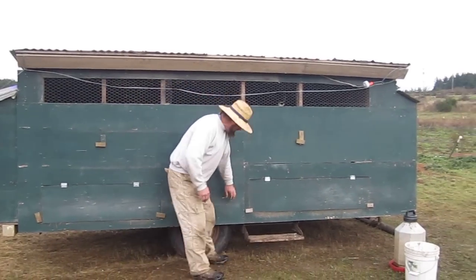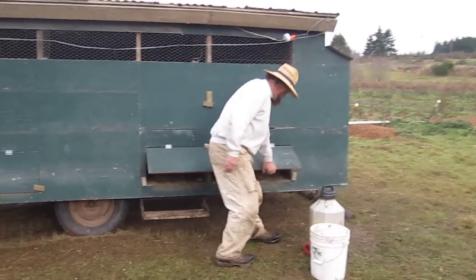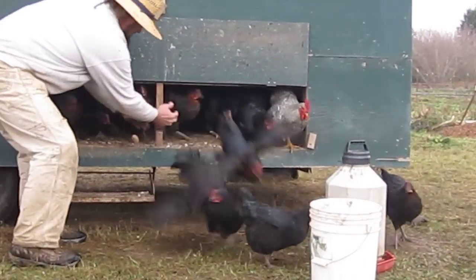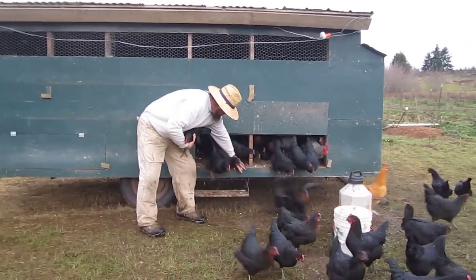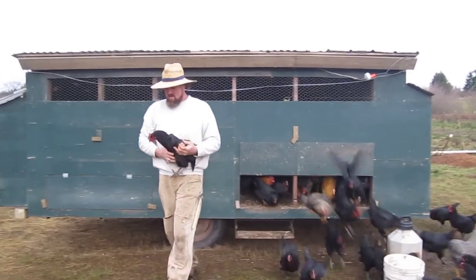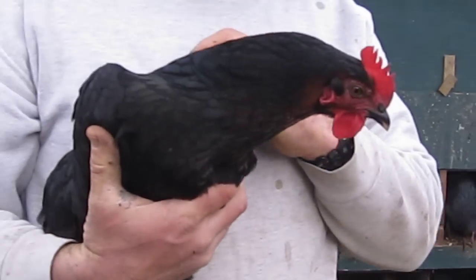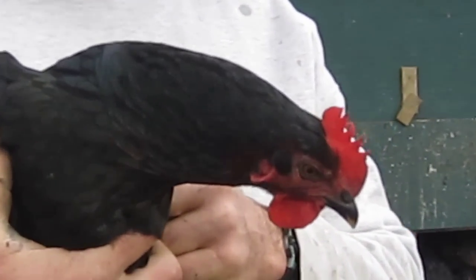This morning we'll have to let these birds out. So this is a black star, one of our favorite birds. She's a cross between a Rhode Island Red and a Barred Rock.